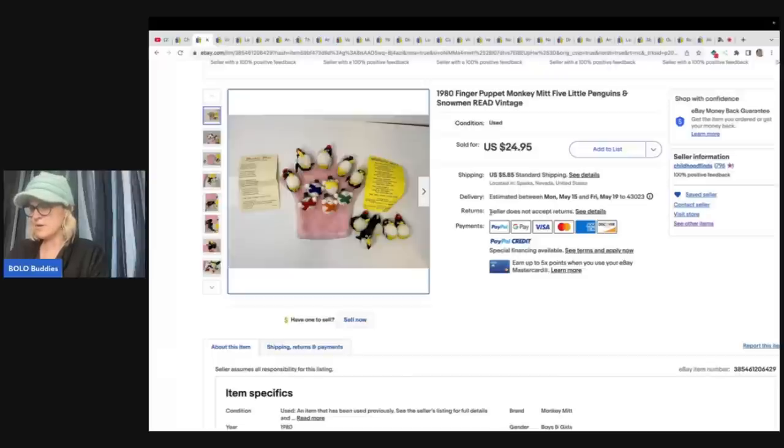Let me find the message from her and I can find out what it sold for. The 1980 finger puppet — she paid $1.50 at a thrift store and sold it for a best offer of $21.